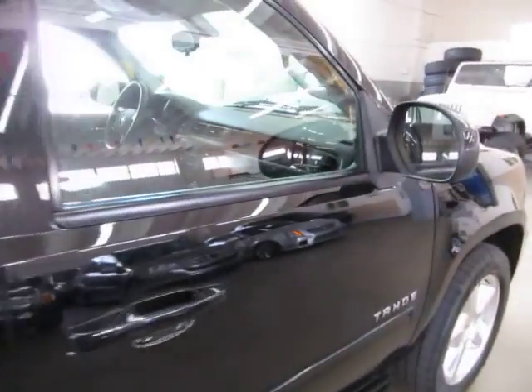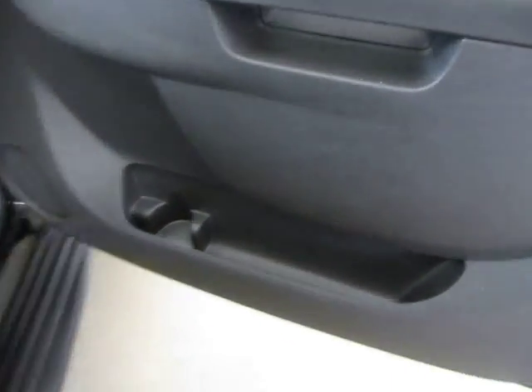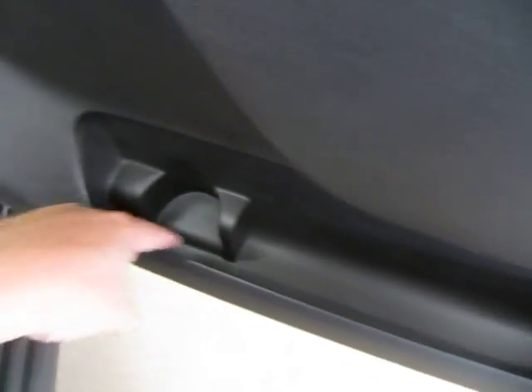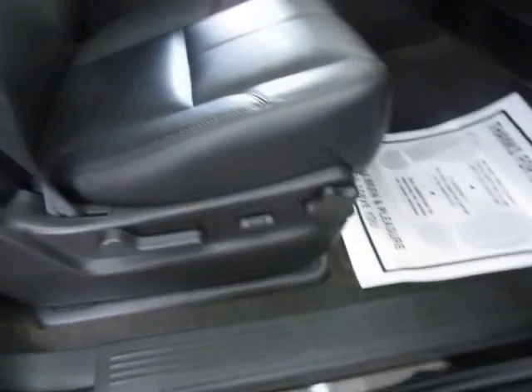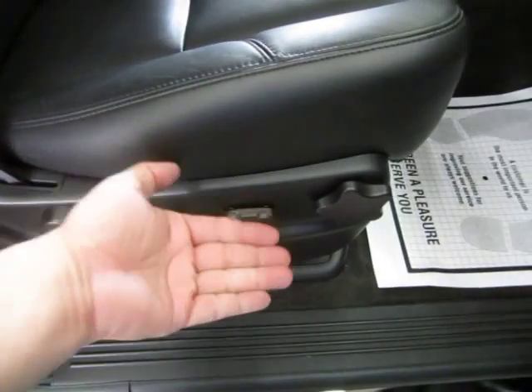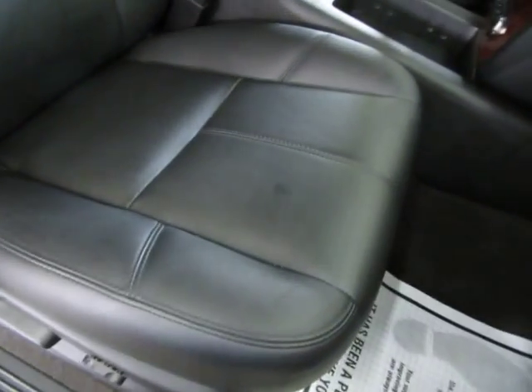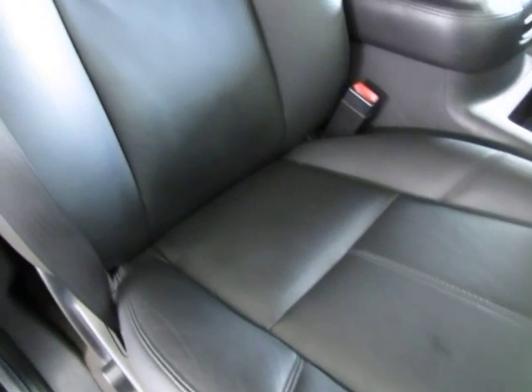Moving to the front passenger side — the right front door panel is the same: black with wood trimming. There is storage on the sides and a bottle holder. You have a power seat on the passenger side that goes back and forth and also up and down, with manual lumbar support and manual recliner. Let me pan over that seating area one last time before we conclude the video.